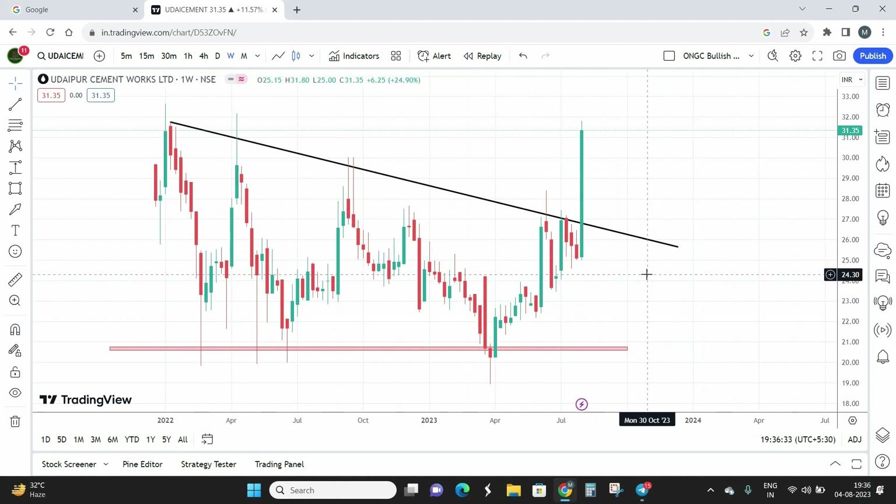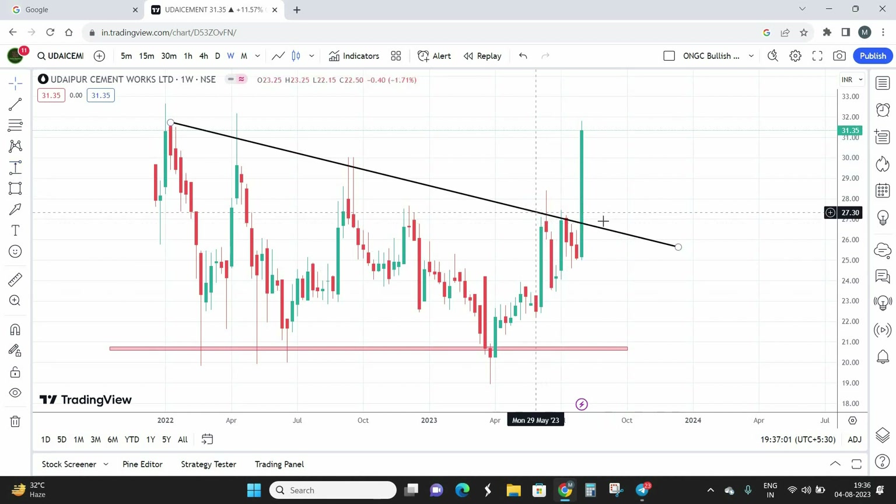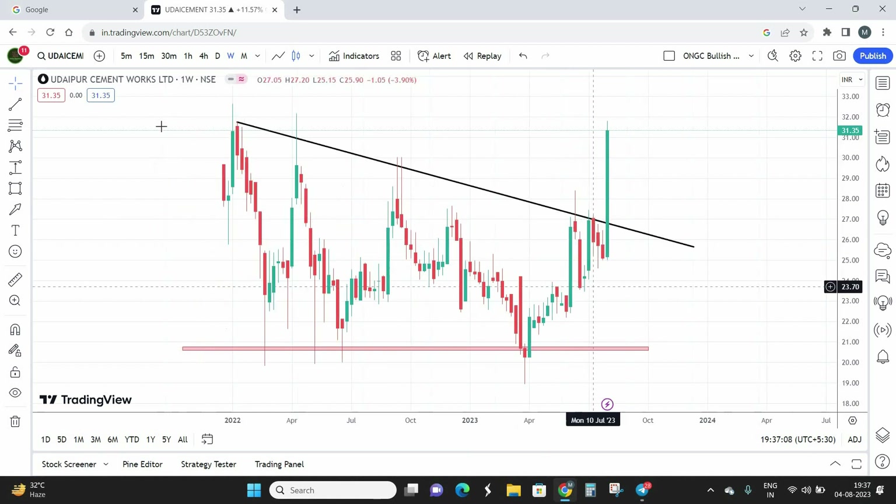If we draw a pattern here, we have a descending triangle pattern — one of the advanced technical patterns taught in our Trade Masters technical analysis course. This week, the stock gave returns of almost 27% — Udaipur Cement rose nearly 27% in just this week. As shown earlier, this zone was also acting as a symmetric triangle on the daily chart, and both patterns got broken out at the same time.